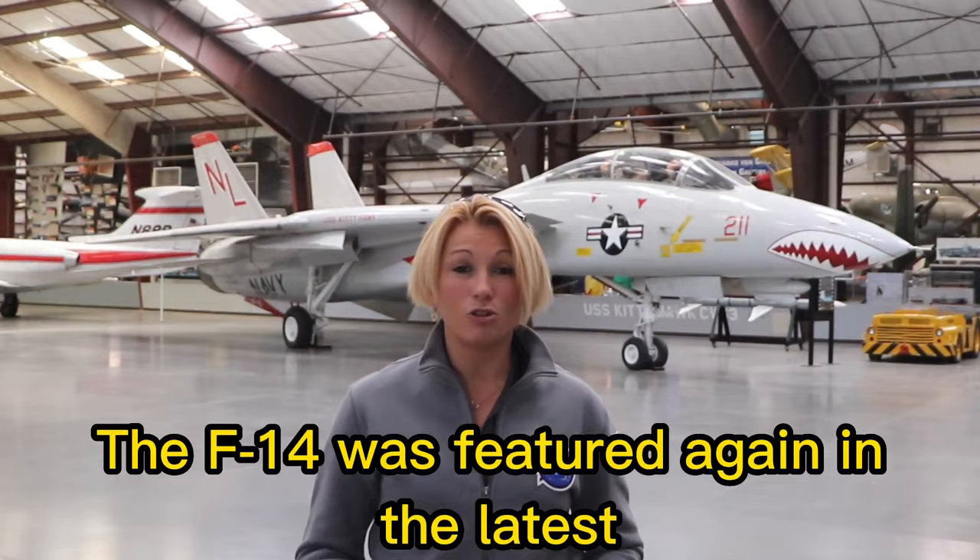The F-14 was featured again in the latest Top Gun: Maverick, showing its place in people's hearts with a highlight sequence in the movie.